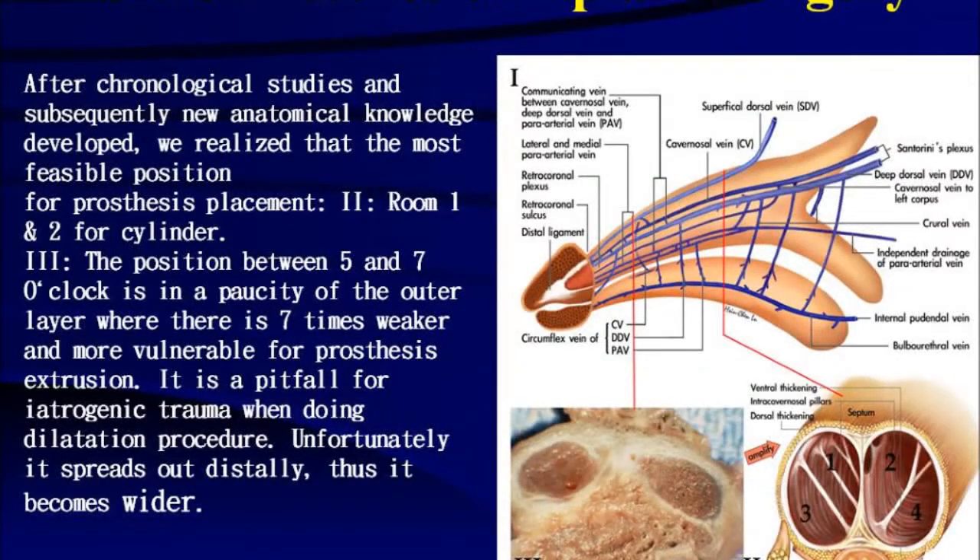In penile prosthesis implant surgery, chronic anatomic studies and subsequently new anatomical knowledge have developed. We realize that the most feasible position for prosthesis placement — room 1 and 2 for the cylinder — is at the position between 5 and 7 o'clock, in a paucity of the outer layer where it is seven times weaker and more vulnerable for prosthesis intrusion. It is a pitfall for iatrogenic trauma when doing the dilatation procedure. Unfortunately, it spreads out distally, thus it becomes wider.